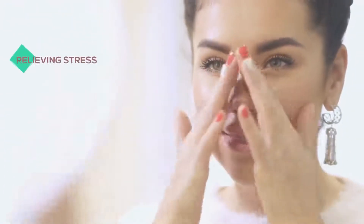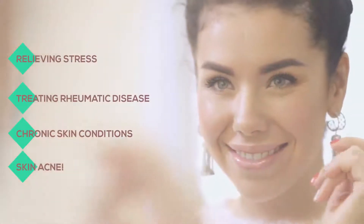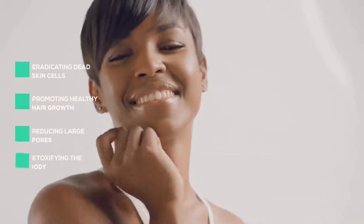It's known to be effective in relieving stress, treating rheumatic disease, chronic skin conditions, and skin acne. But that's not all. Dead Sea Salt's effectiveness also extends to eradicating dead skin cells, promoting healthy hair growth, reducing large pores, and detoxifying the body.